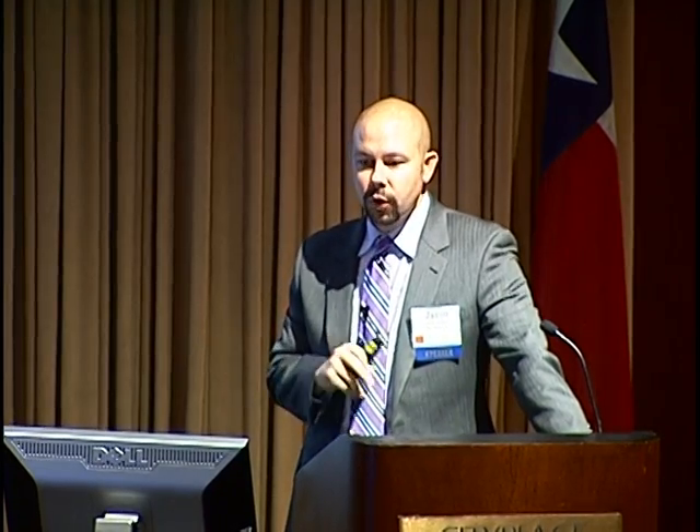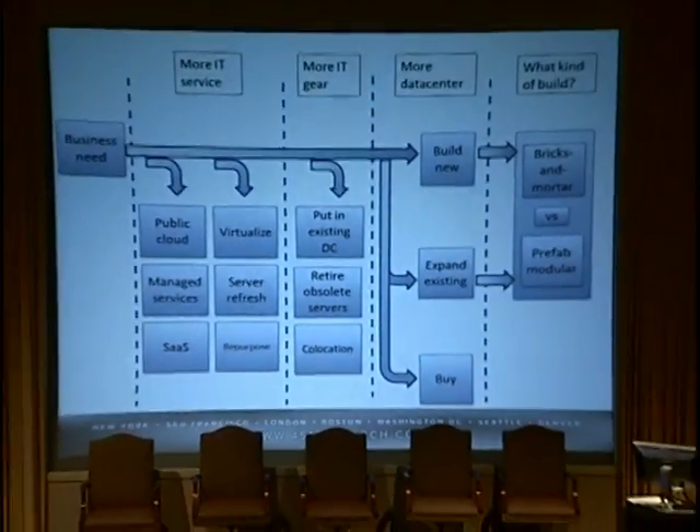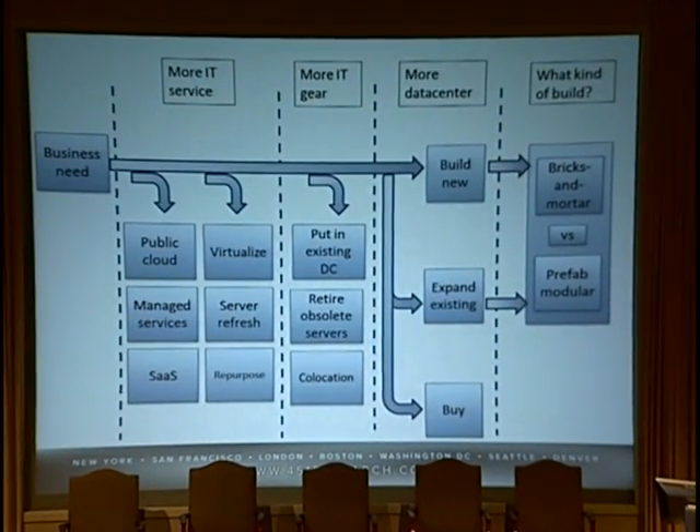Before we get into modularity, we need to take a step back and think about the decision process. If you're an organization, you shouldn't immediately jump to: am I doing prefab or bricks and mortar? There's a whole decision tree before that. You need to think about your business need — do you need more IT service? You can look to the cloud, SaaS models, repurposing, decommissioning servers, refreshing, virtualizing. Then: do we need more IT gear? Look at co-location, reclaiming capacity, or existing data center space. Then finally, if you build new or expand existing, we get into the debate of bricks and mortar versus data center 2.0.